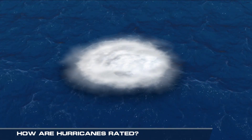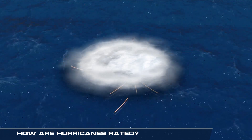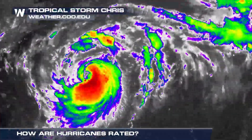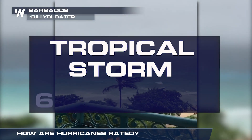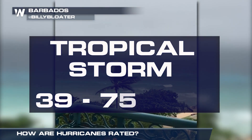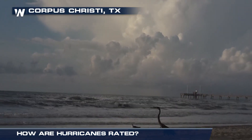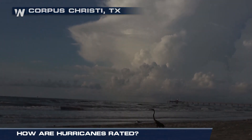It all starts as an area of low pressure over warm ocean water. Under the right conditions it can evolve into a tropical storm or hurricane. Tropical storms have maximum sustained winds of 39 to 73 miles per hour. At this point a tropical system is given a name to better monitor and track its movement.